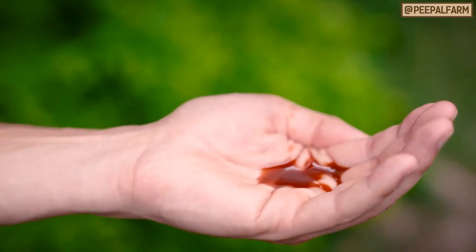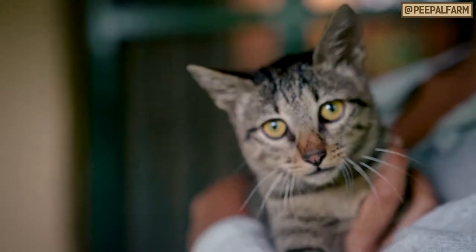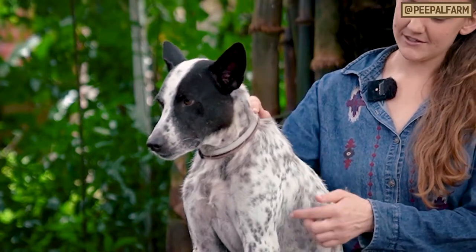First, we rub them down with one part neem oil to two parts coconut oil. If you have a cat, skip the neem oil and just use coconut oil. It's important to get it all over the coat, all the way down to the skin. Focus on behind the ears, in the armpits, and at the base of the tail.